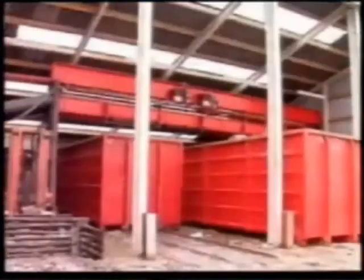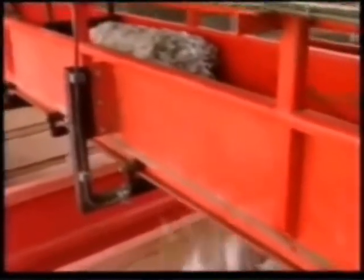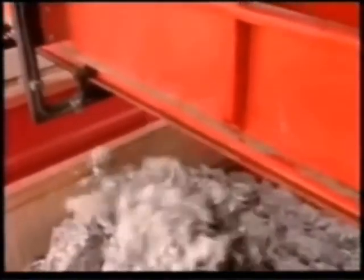As a container fills up, it's automatically moved forward along a set of rails. This allows it to be evenly filled before loading switches to the next empty container.